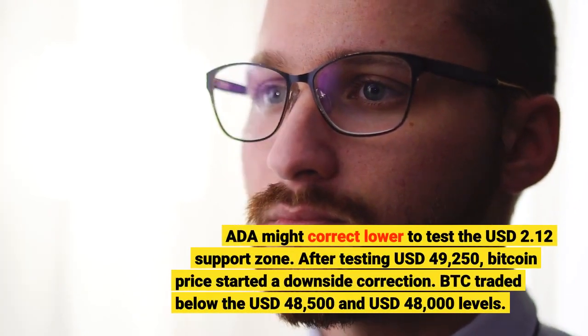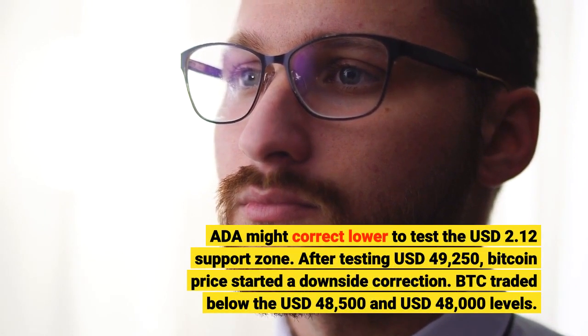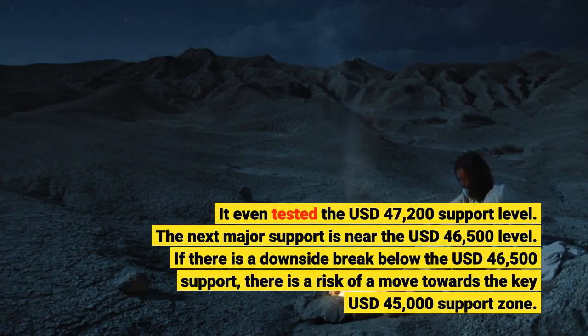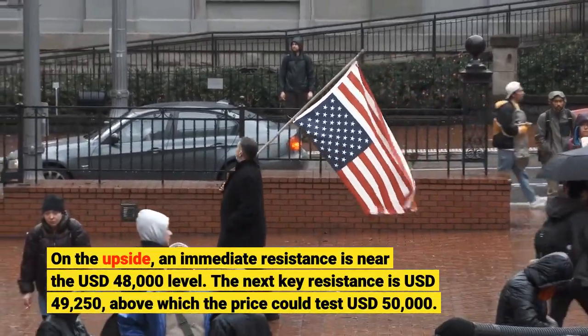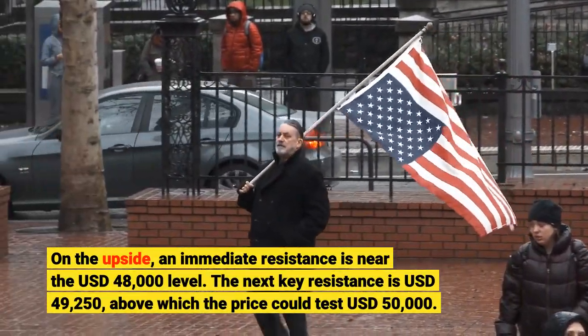ADA might correct lower to test the $2.12 support zone. After testing $49,250, Bitcoin price started a downside correction. BTC traded below the $48,000 and $48,548 levels and even tested the $47,200 support level. The next major support is near $46,500. If there is a downside break below $46,500, there is a risk of a move towards the key $45,000 support zone. On the upside, immediate resistance is near $48,000, the next key resistance is $49,250, above which the price could test $50,000.